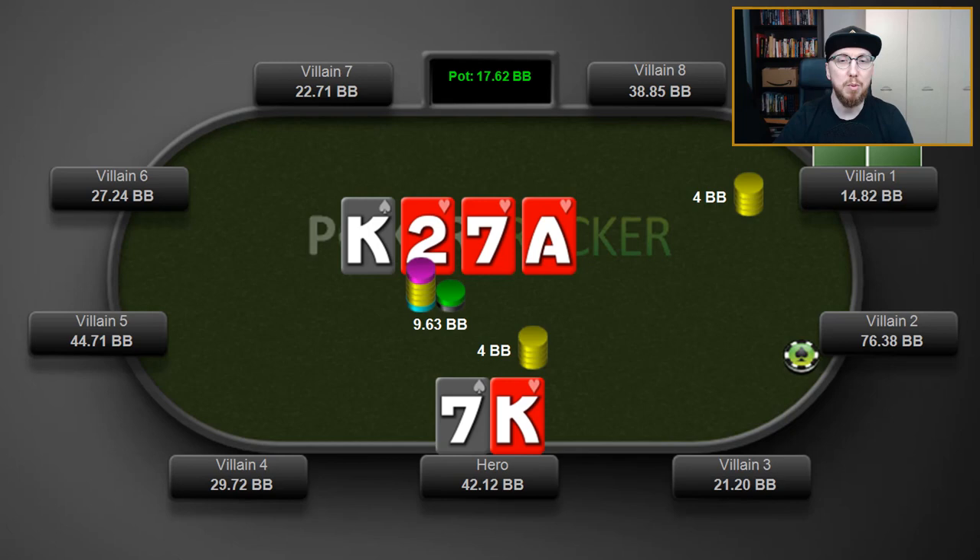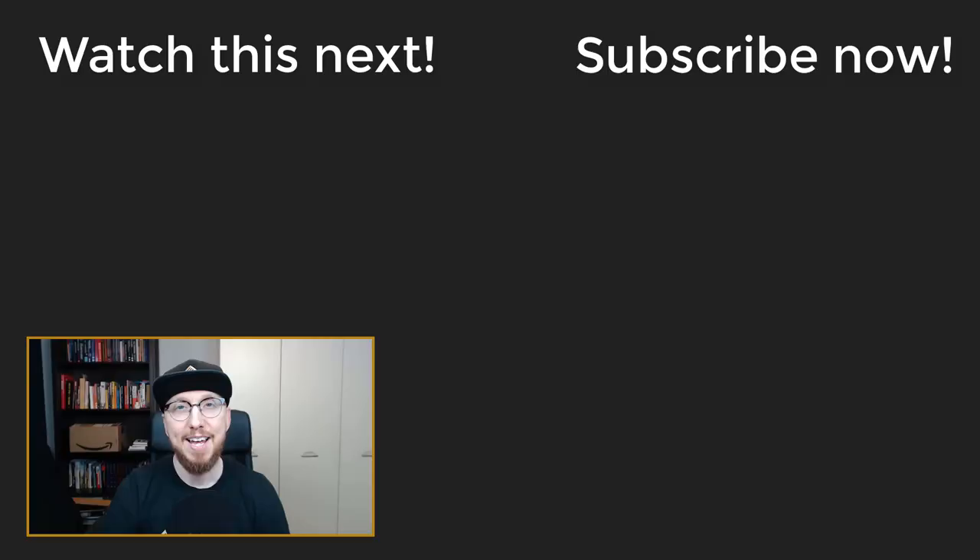Hero goes ahead and calls. At this point, I'd like to know from you guys what you think is going to be the most fun, most interesting river card — what do you think is the most challenging card for the out-of-position player to know exactly what to do on? Let me know in the comments down below, and I'll be back very soon to record the final part of this series where we analyze the river. If you liked this video, make sure to give it a thumbs up, and if you haven't already, hit the subscribe button right now. This has been Gareth James for mttpokerschool.com — until next time, guys, take care and I'll speak to you soon.